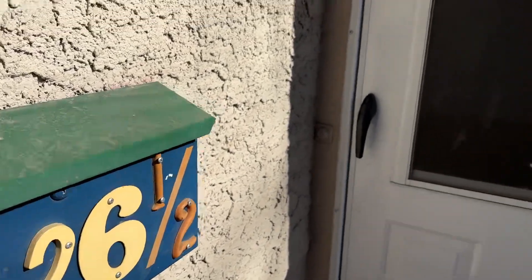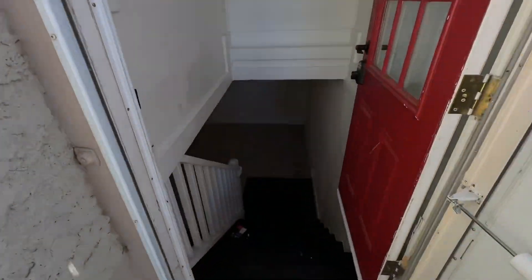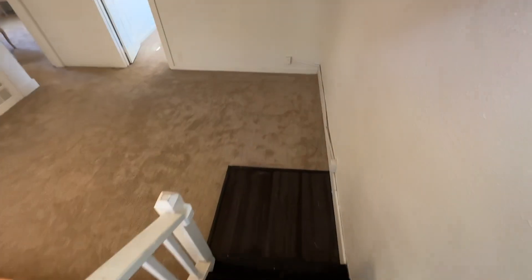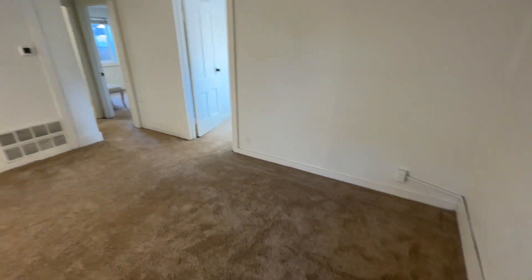Here we are at 1026 and a half Sycamore Street. This is a lower level duplex, about 850 square feet. Everything in here is pretty much brand new — new carpet, new paint.